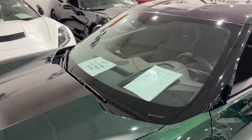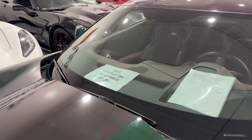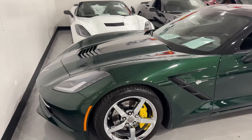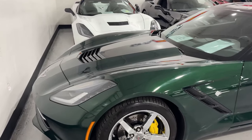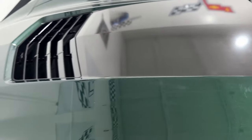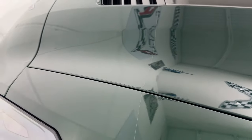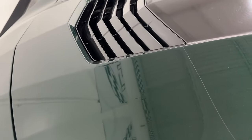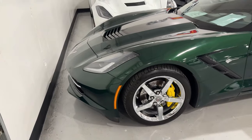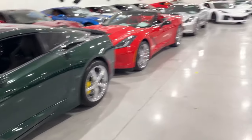This one has 23,427 miles, $47,995, 3LT. This is just a really cool looking car. And it looks like you have a black stinger stripe — carbon flash stripe. And you do have some paint protection film on the front here. You can see that line right there to help prevent rock chips. Really nice.